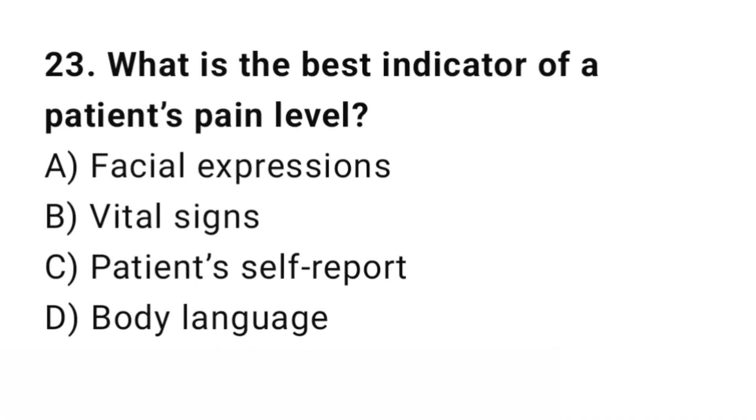Question number 23. What is the best indicator of a patient's pain level? The right answer is C: Patient self-report. Pain is subjective and self-report is the most reliable indicator.